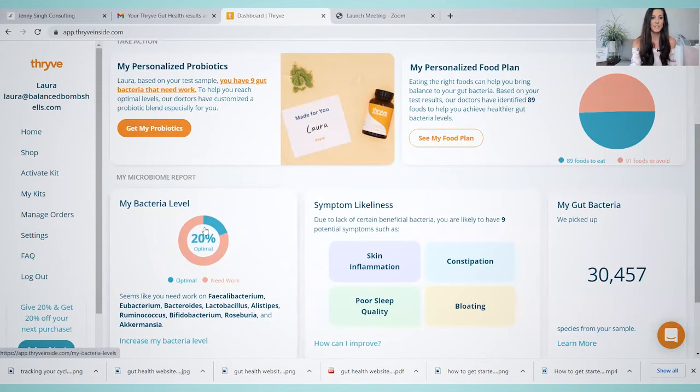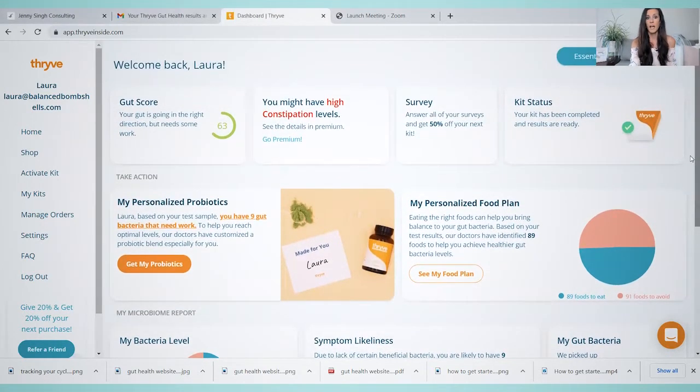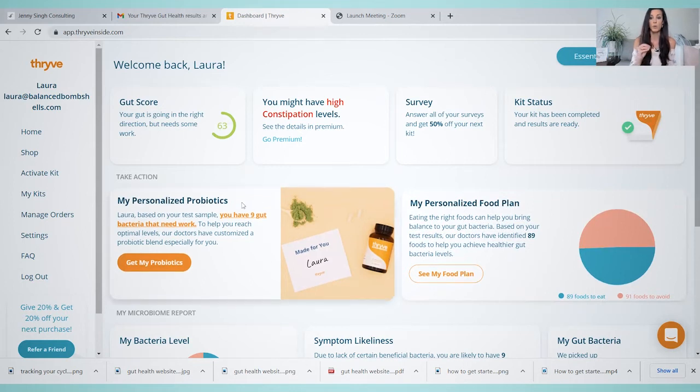My bacteria level showed that 20% was optimal and 80% needs work. I still take it with a grain of salt because I feel like my gut health has been pretty good, but I was looking for ways to be sleeping better. One of the symptoms they said I might be having was higher levels of anxiety, which I definitely felt. Our gut health is 100% connected to our emotions — if you're feeling overwhelmed or anxious, it might not actually be that you truly feel that way; it might be something at the bacteria and gut level causing you to feel that way. I did decide to order the personalized probiotics, and I've been taking them now for almost four weeks.